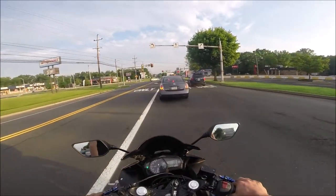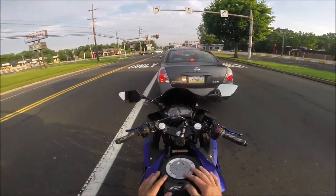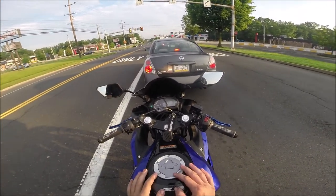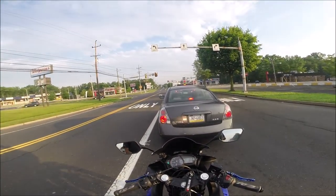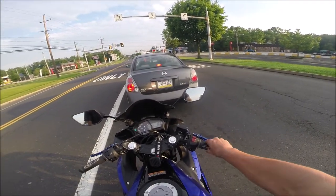Right now I'm riding on a 2018 Yamaha R3. It's a 321cc sport bike. I've done actually quite a few mods to it so far — nothing crazy, but enough to change it a little bit. It's pretty loud right now.